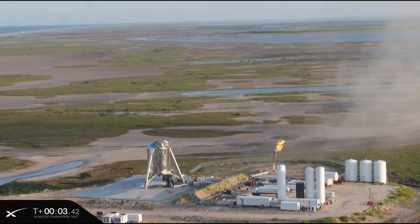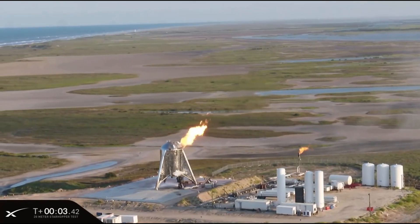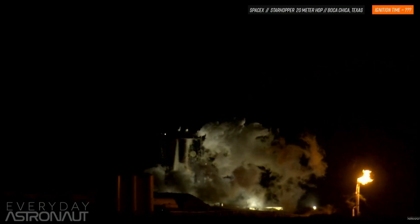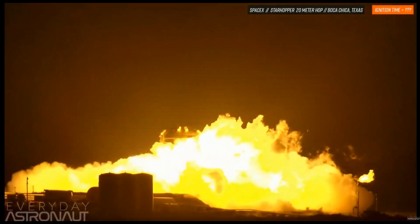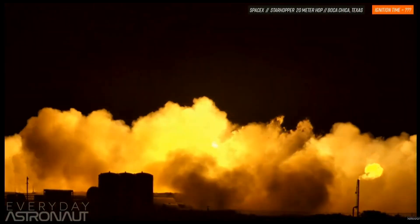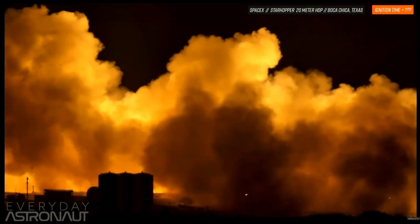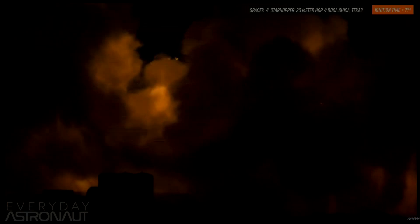SpaceX engineers no doubt tweaked where their red lines were and prepared for another attempt on Thursday night. On Thursday, we never got the official stream, but we had a lot of people that were looking at this with very long focal length cameras, including Everyday Astronaut Tim Dodd, who was down there with a great camera, who unfortunately a few minutes into the actual hop, his exposure went away. But you could just see there for a moment, the top of the hopper poking through that cloud.